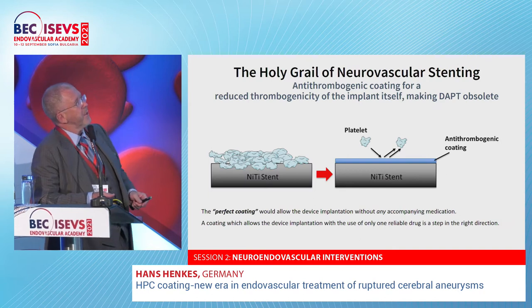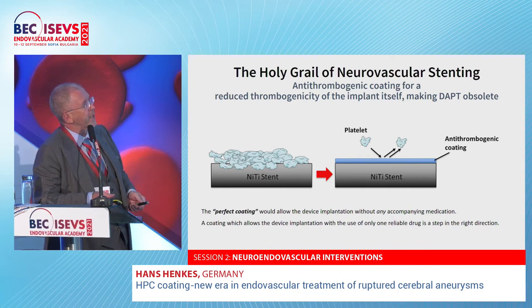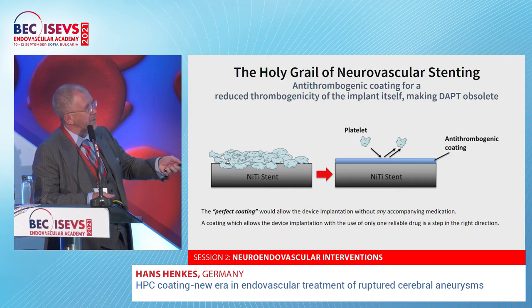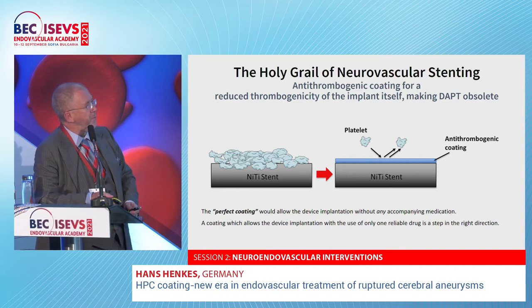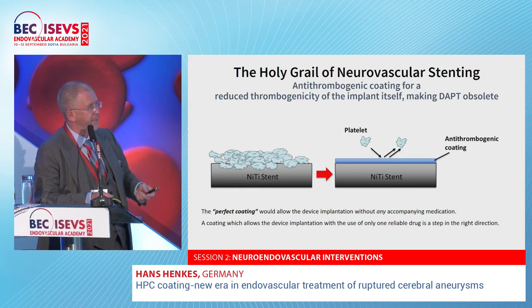The so-called holy grail of neurovascular stenting is to avoid the need for dual antiplatelet medication by reducing the thrombogenicity of the surface. These are, in the majority of cases, nitinol stents. We try to put something on the surface which prevents platelets from accumulating and adhering on the surface of the implant. In a perfect coating, this would allow implantation without any accompanying medication — and we are far away from this, I have to admit. But we are now in a situation where we can go from dual to mono anti-aggregation.